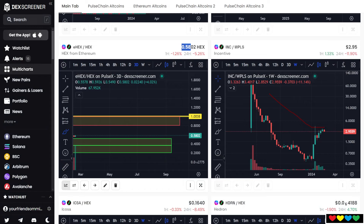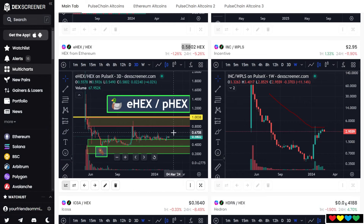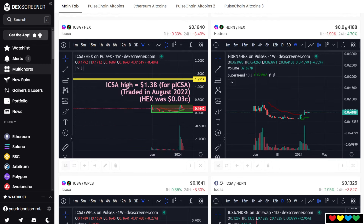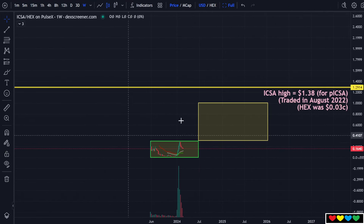The eHEX/PHex ratio is 0.58. That'd be nice if this comes back because this is basically the first thing that's going to come back. Maybe the floor is just slowly growing up, slowly just moving toward parity. There are other things to look at as well — ICOSA: ICOSA leverage on Hex, still a long way to go.